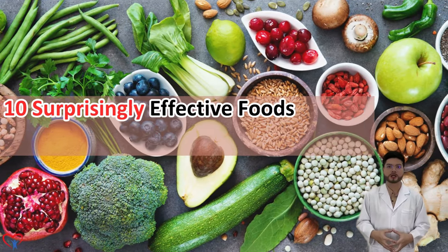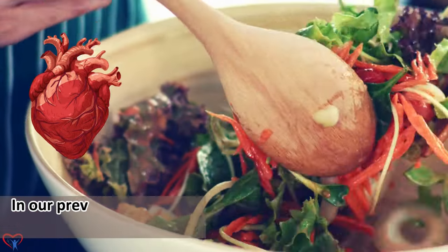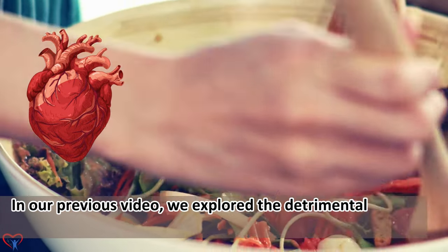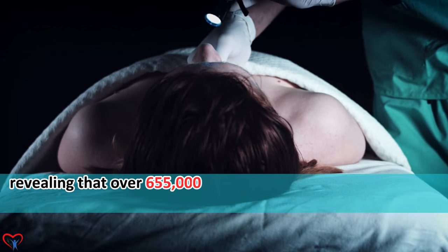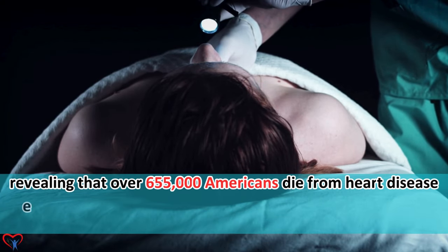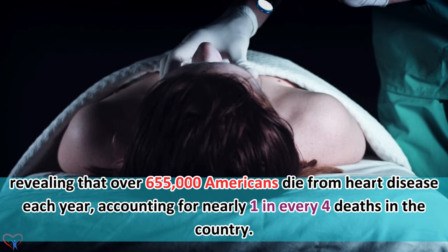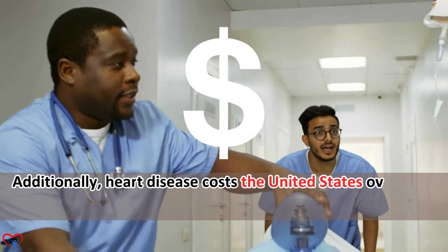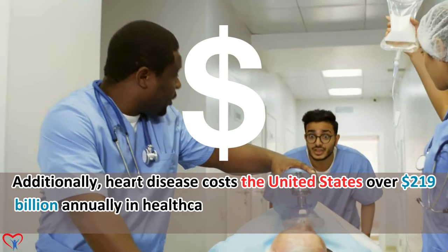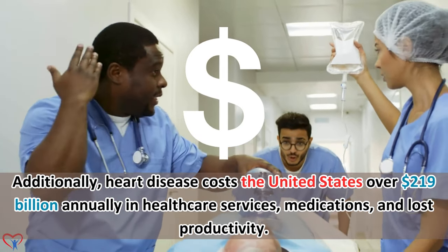10 Surprisingly Effective Foods to Boost Blood Flow in the Heart You Didn't Know About. In our previous video, we explored the detrimental effects of certain foods on heart health, revealing that over 655,000 Americans die from heart disease each year, accounting for nearly 1 in every 4 deaths in the country. Heart disease costs the United States over $219 billion annually in healthcare services, medications, and lost productivity.